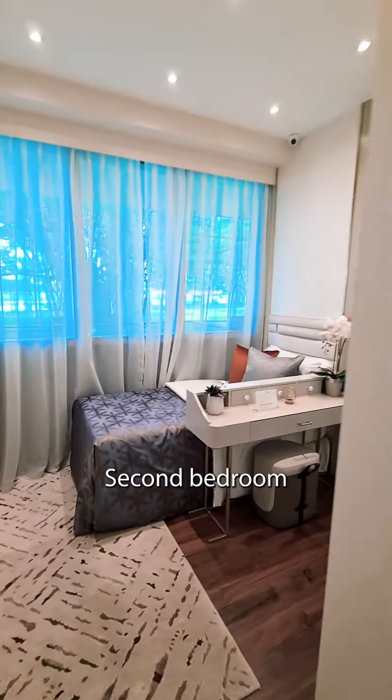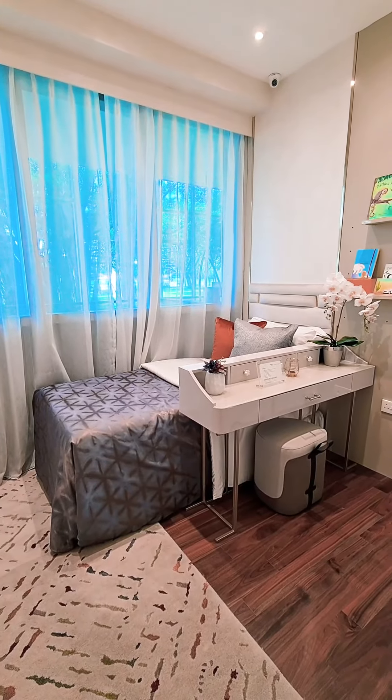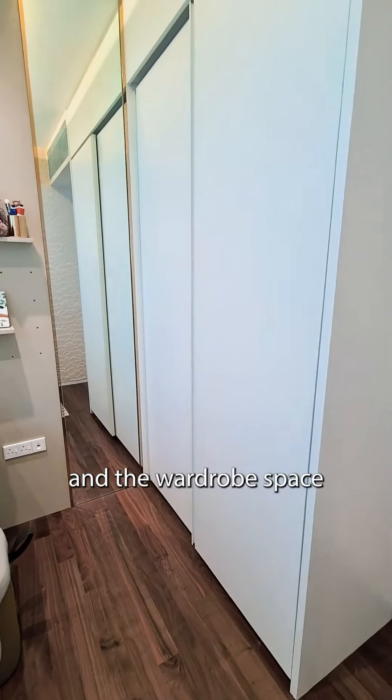The second bedroom — if you remove this and put a queen size bed, you can easily fit one. And there's wardrobe space as well.